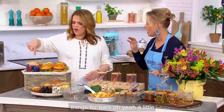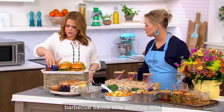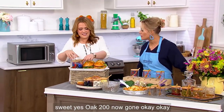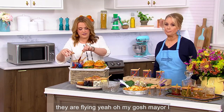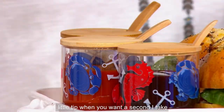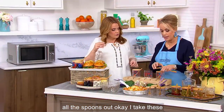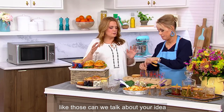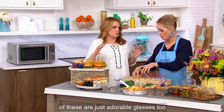Condiments, things for bars — little barbecue sauce, little ketchup, little mayo for your burger tray. Isn't that so sweet? They are flying — 200 now gone. Here's my little tip when you want to stack it: I take all the spoons out, take these guys, and just kind of go like this. Can we talk about how these are just adorable glasses, too?